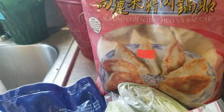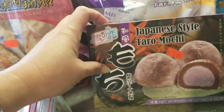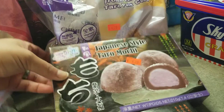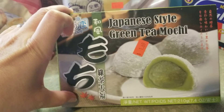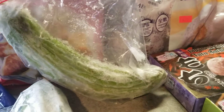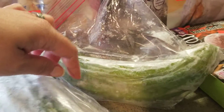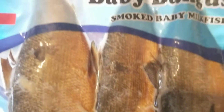I also bought this Japanese style taro mochi, also from Japan. This one is the green tea mochi — a dollar sixty-nine each. I also found this bitter gourd, a vegetable from the Philippines. It's bitter, that's why it's called bitter gourd, but it is a very nutritious vegetable.